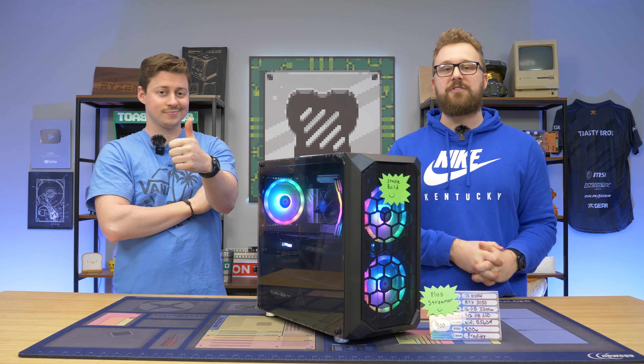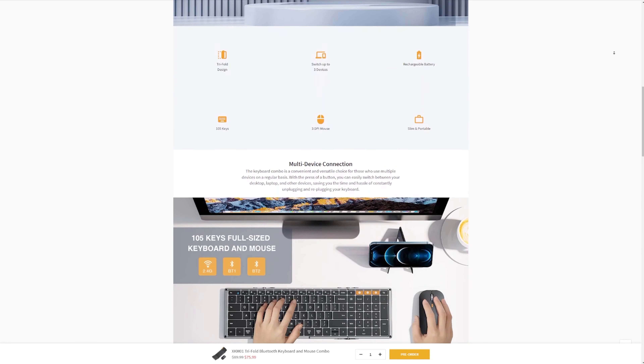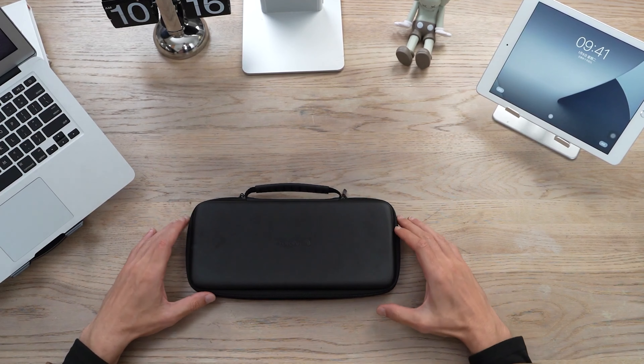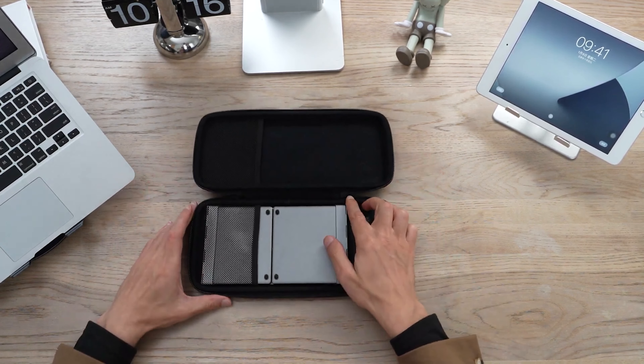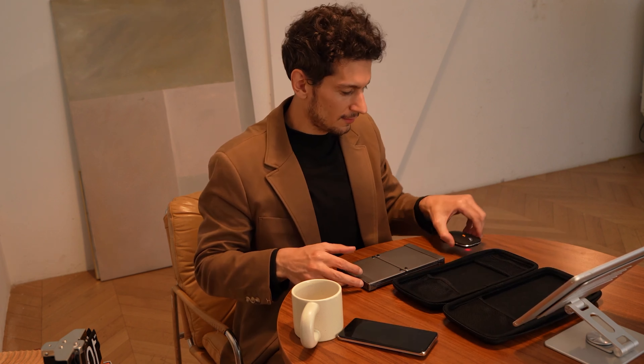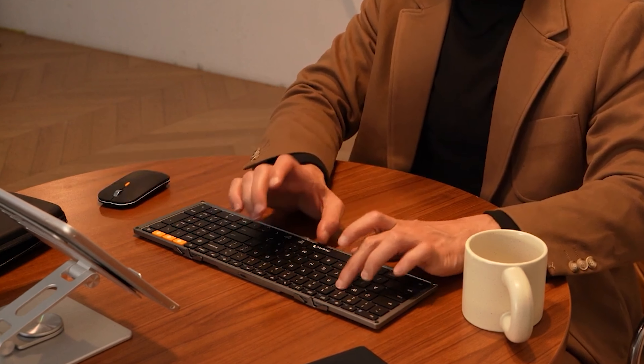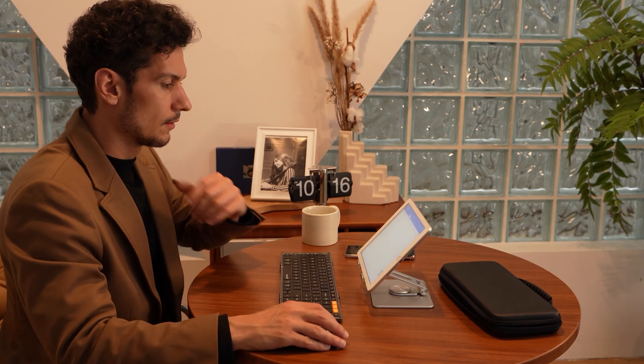Today's video is brought to you by ProtoArc and their XM01 combo. It features an affordable full-size Bluetooth keyboard with scissor switches and a wireless mouse. With low-profile keys and a folding design, it's perfect for anyone on the go — optimally designed for business travelers and mobile office workers. It's super easy to set up with multi-device connection and works great for laptops, tablets, and smartphones. Check out the link in the description to pre-order now and use code TOASTYROAST to enjoy a super early bird price. Big thanks to ProtoArc!